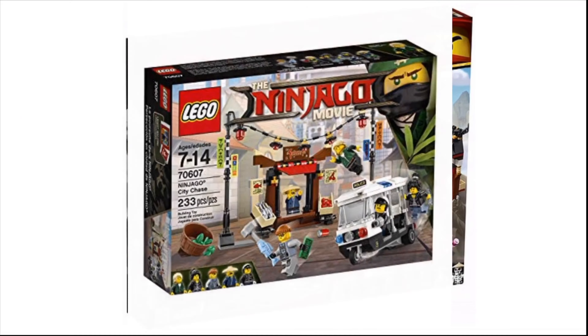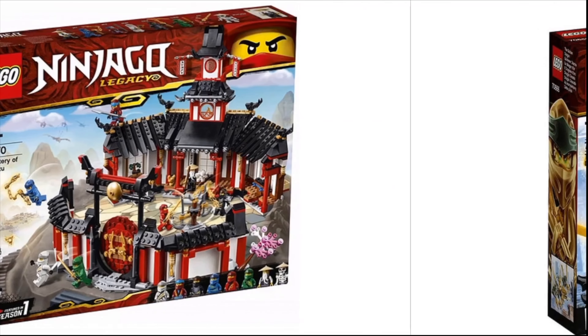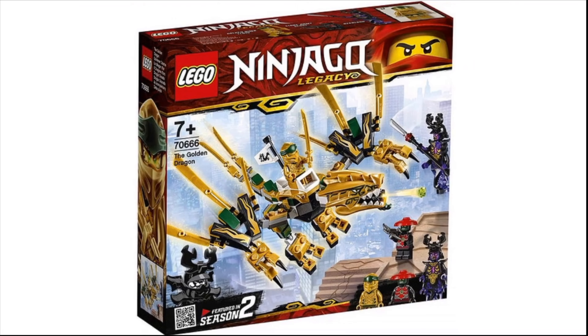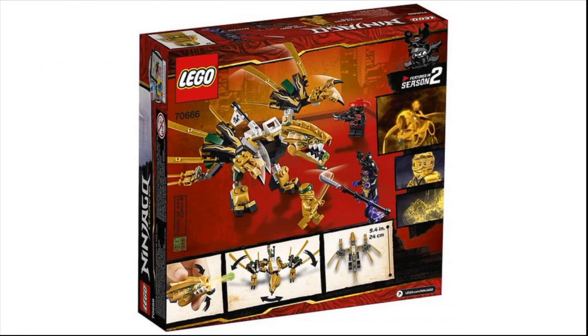This is my absolute favorite Ninjago wave ever, not counting the Lego Ninjago movie wave. I really want that Golden Dragon — that one's great. It was a set I always wanted and never got due to my lack of getting many sets when I was younger in general.